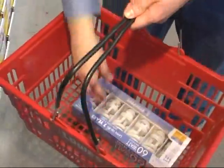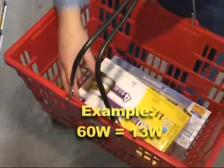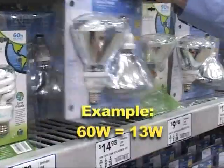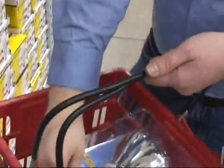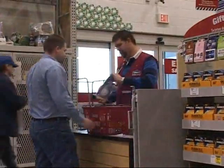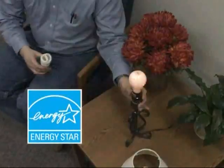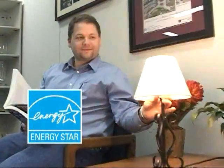CFLs now come in a variety of shapes. Check the packaging to make sure that the bulb you choose will work in your light fixture. CFLs can provide just as much light as an old fashioned bulb — check package labels to find a CFL equivalent to the light you are replacing. Make your next light a compact fluorescent with the ENERGY STAR rating to save money and electricity.